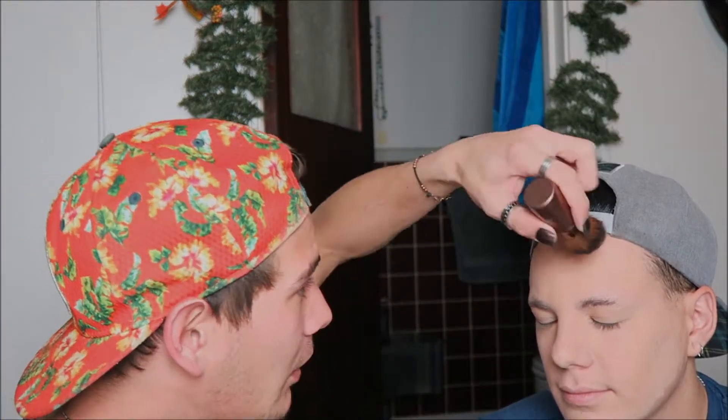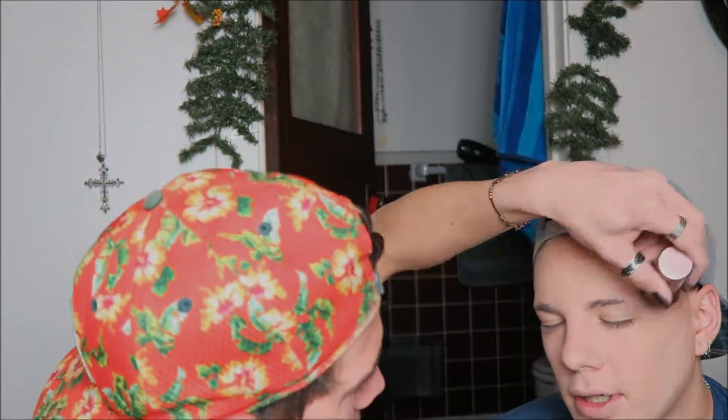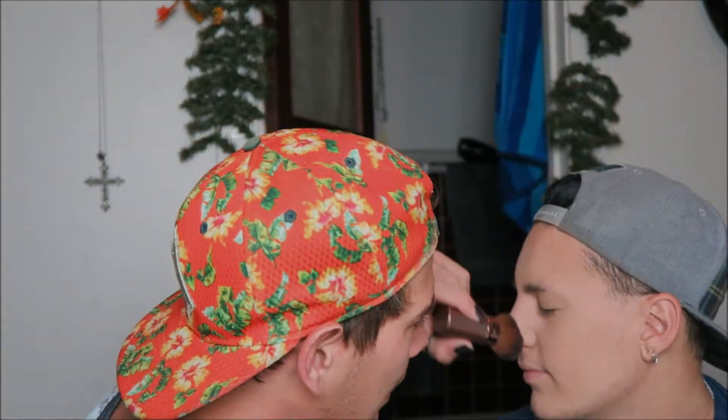Now that he's set, I'm gonna go in with our bronzer. I'm going to use the LA Colors Shimmer Bronzer — not that y'all can see that. I'm gonna go to the temples and blend it down. Are you gonna even try to show off my cheekbones too? Make my face more narrow. Oh, make a giant nose.